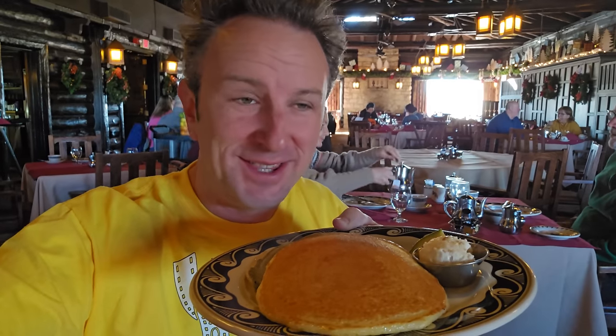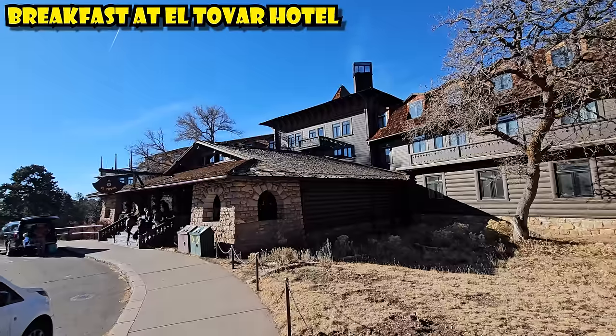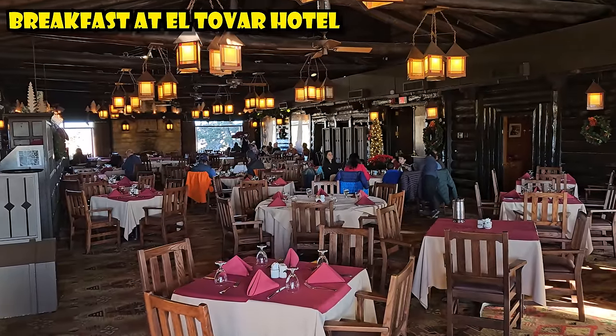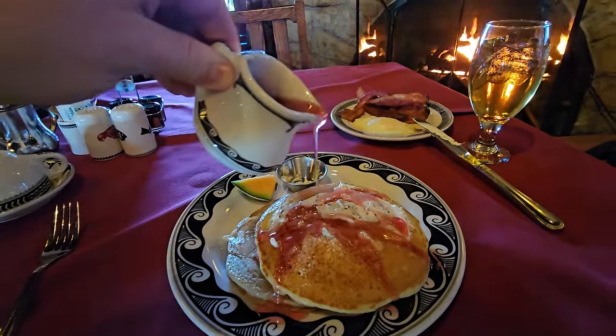For breakfast, the restaurant at Bright Angel Lodge had a long line, so I came over to the El Tovar and got the Pancake Trio in the same dining room as last night — a little brighter today. About $15 for this, and it comes with a prickly pear syrup. I got the seat in front of the fireplace. At 11am it's checkout time from the Bright Angel Lodge, and now I'm going to hike the Bright Angel Trail since the lodge is right in front of it.